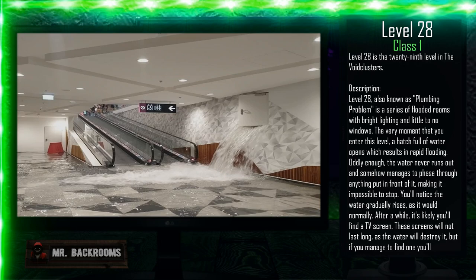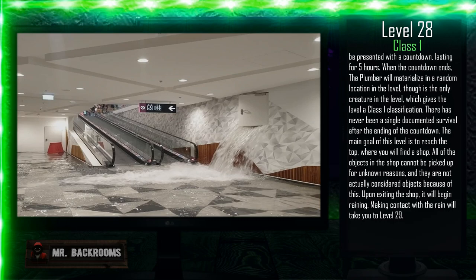After a while, it's likely you'll find a TV screen. These screens will not last long as the water will destroy them, but if you manage to find one, you'll be presented with a countdown lasting five hours. When the countdown ends, the Plumber will materialize in a random location in the level. It is the only creature in the level, which gives the level a Class 1 classification. There has never been a single documented survival after the ending of the countdown.